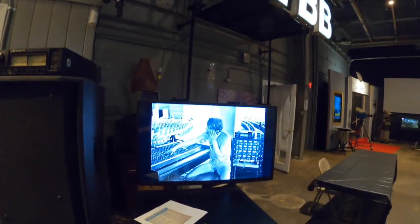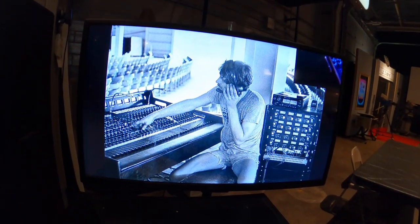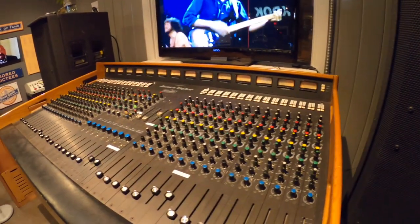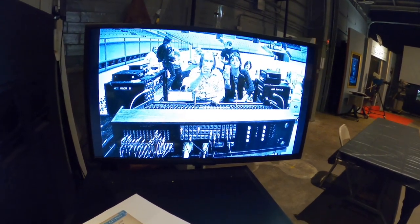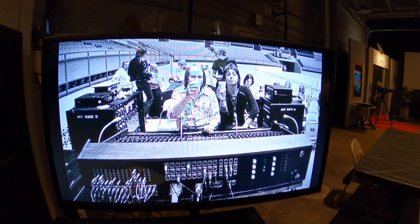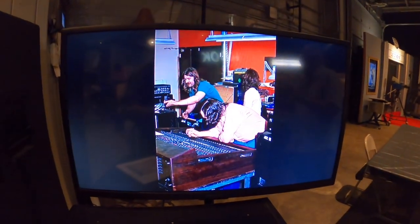That's actually the gentleman that built it — he's sitting at it. That is the man that built the soundboard. There's Paul McCartney sitting at the soundboard. That soundboard is a real piece of history.